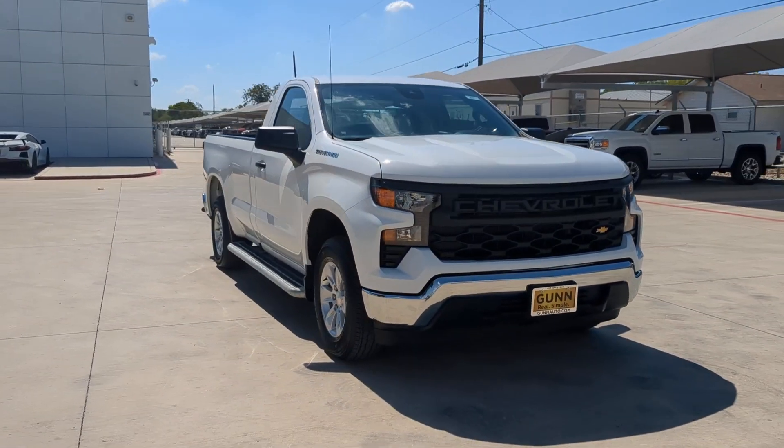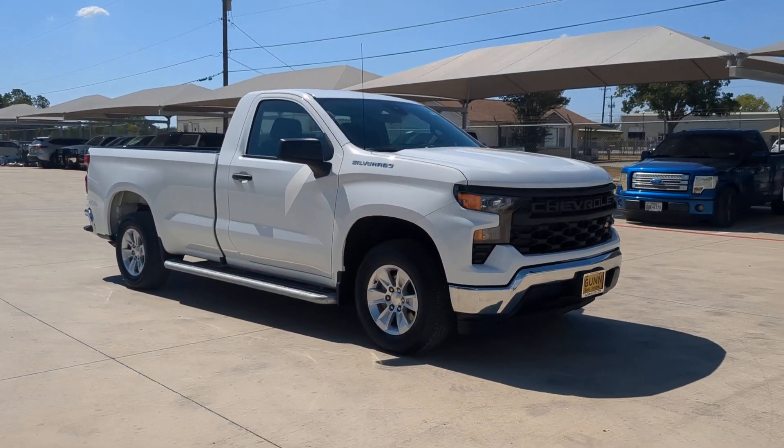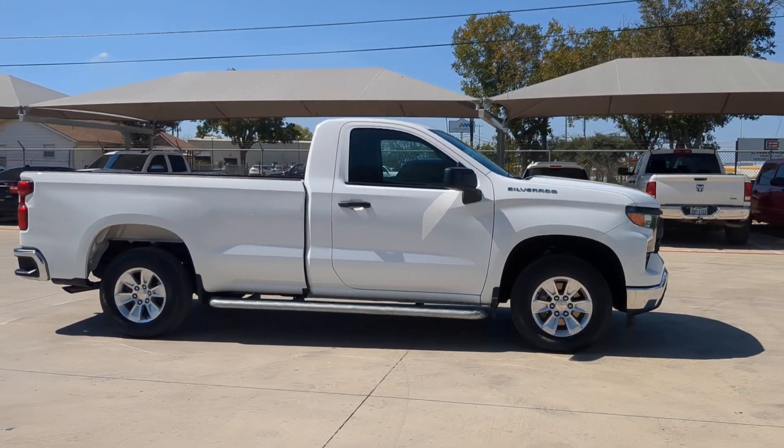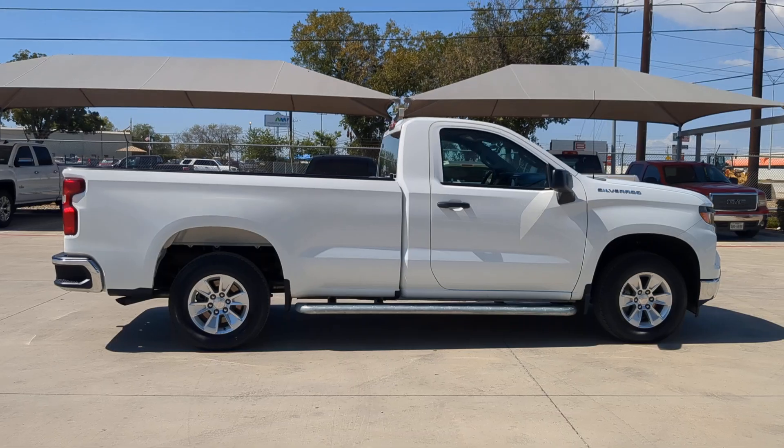Get acquainted with the 2023 Chevrolet Silverado 1500. With less than 15,000 miles on the odometer, this vehicle stands out from the rest.